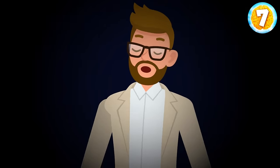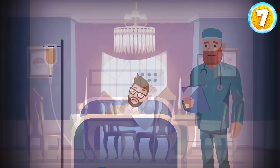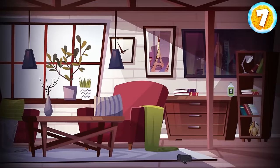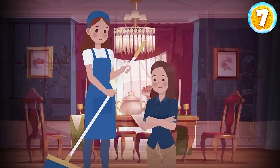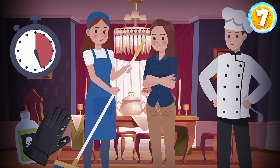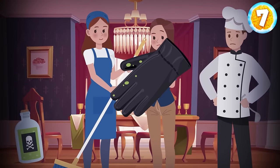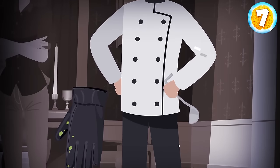After dinner, billionaire Rick felt extremely bad. Doctors said that he had been poisoned. His private detective interrogated the cleaning lady, his wife, and the cook. Each of them claimed that they had nothing to do with the crime. The detective searched the house and found a jar with poison and a glove stained with poison. After studying the evidence very carefully, he realized who had poisoned Rick. The glove is left-handed, which means that the poisoner was left-handed. The only left-handed person is the cook — he holds a soup ladle in his left hand.